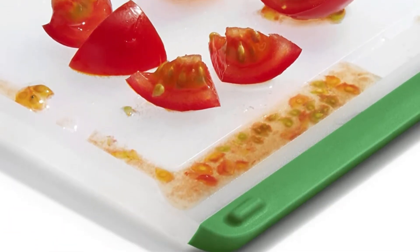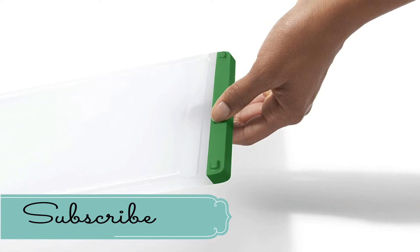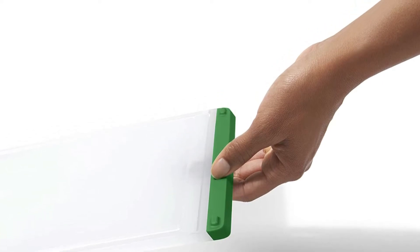This cutting board has non-slip feet to stop sliding while you are slicing anything. It is dishwasher safe and most comfortable to use. Moreover, this cutting board has 100 plus reviews on Amazon. So if you are searching for a good cutting board under 40 dollars, OXO is the best choice for you. To buy this cutting board, we will put the link in the description.